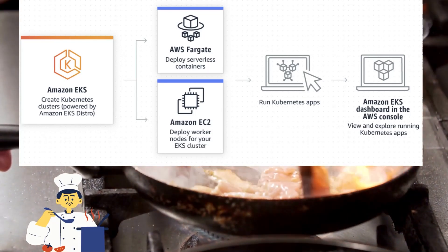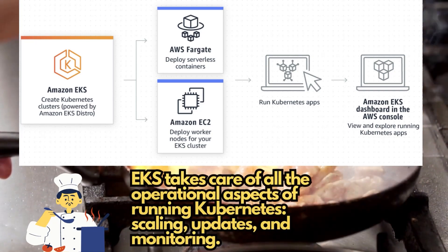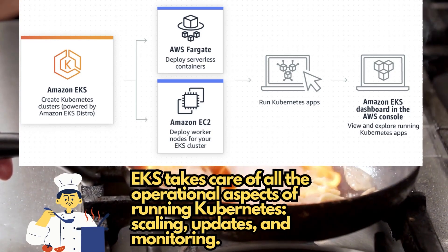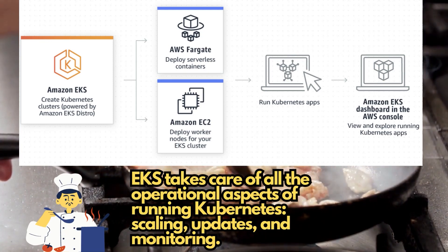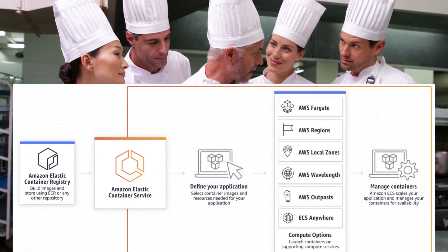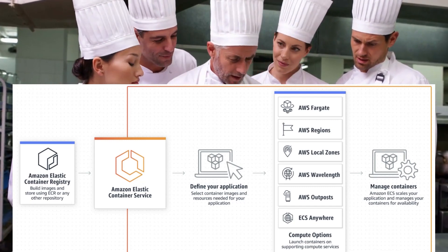AWS EKS is a managed service that makes it easy to run Kubernetes on AWS. Kubernetes is like a head chef that manages all the containers and orchestrates their communication with each other. AWS EKS takes care of all the operational aspects of running Kubernetes, such as scaling, updates, and monitoring, so you can focus on creating amazing dishes.